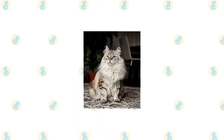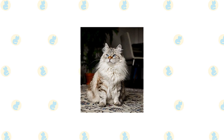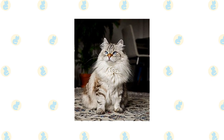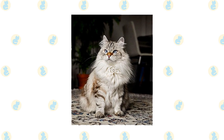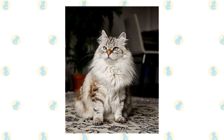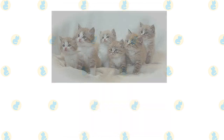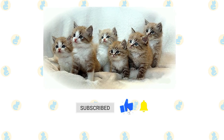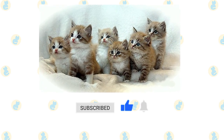Both breeds are friendly toward other pets, including dogs, other cats, birds, rodents, and lizards. Nonetheless, it's always a good idea to introduce pets slowly and in controlled circumstances to ensure they learn to get along. If you enjoyed this video, please press the like button and subscribe with notifications on so you don't miss out on videos like this.